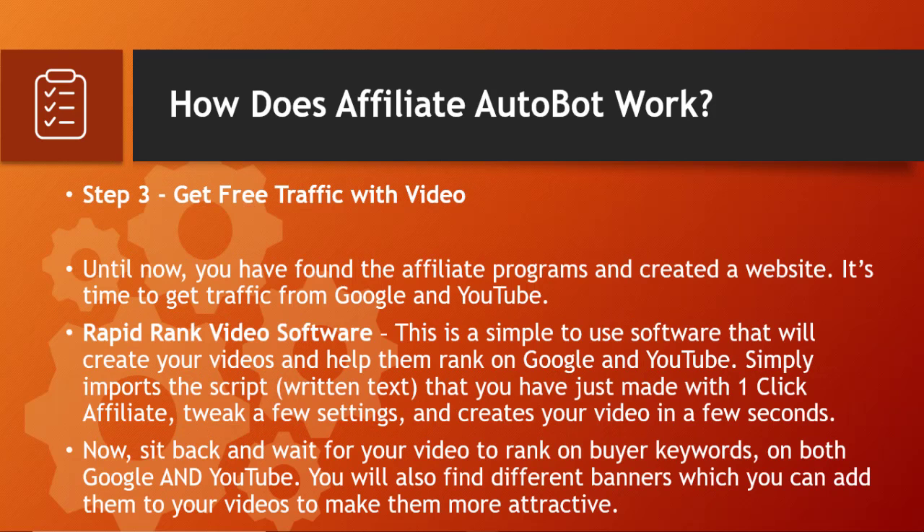Step three: get free traffic with video. Now that you've found affiliate programs and created your website, it's time to get traffic from Google and YouTube. Rapid Rank Video Software is a simple-to-use tool that creates videos and helps them rank on Google and YouTube. Simply import the script — written text created with One Click Affiliate — tweak a few settings, and it creates your video in seconds. Then sit back and wait for your video to rank on buyer keywords on both Google and YouTube, which drives traffic to your affiliate websites.